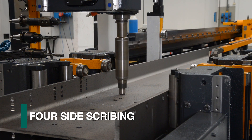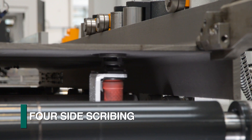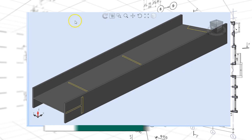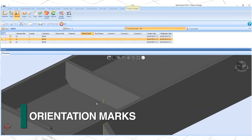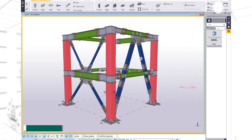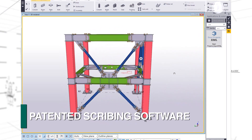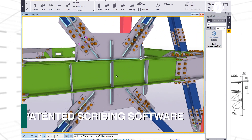Scribing of the layout locations for subsequent fitting can be generated on all four sides with the underside option. The programming information to generate the layout locations, orientation marks, and welding symbols are automatically downloaded from the 3D model using Feechep's patented scribing software that automatically extracts the required data.